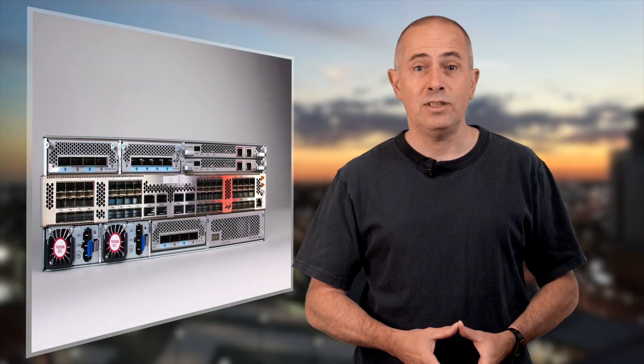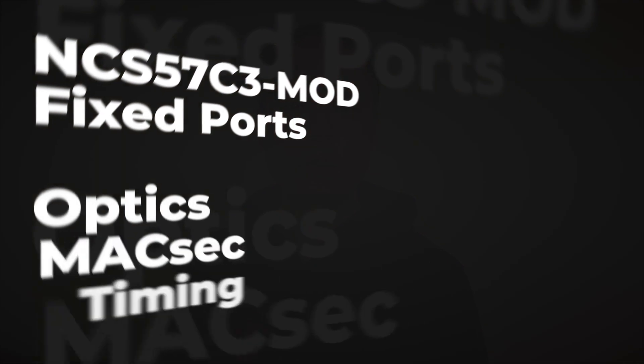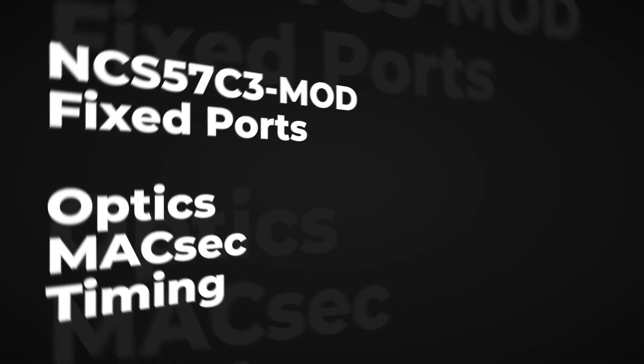If you missed the first part of this series on the new Cisco NCS57C3 mod routers, you should probably check the link here. Today Vincent will go in deeper level of details and will cover the new MPA, the MaxSec support, just after this. Hi, I'm Vincent, TME of the MIG routing team. I would like to share more details with you on the optics, MaxSec and timing support for the fixed ports.